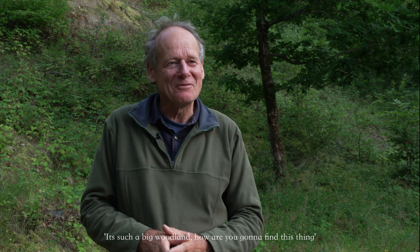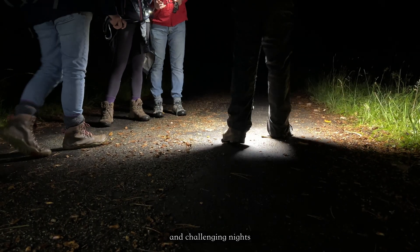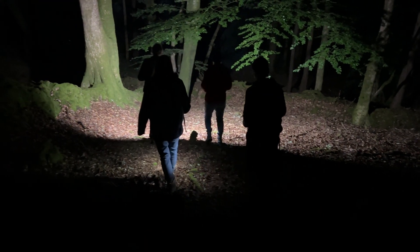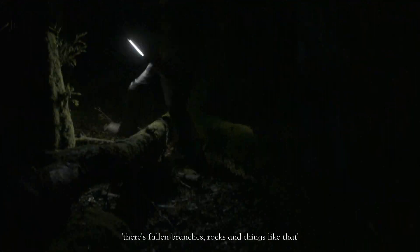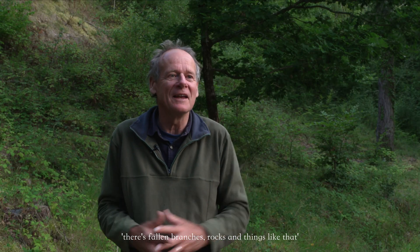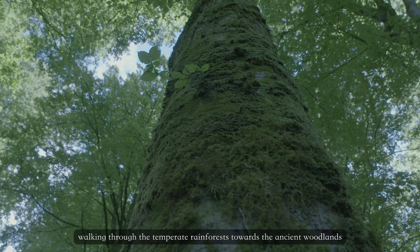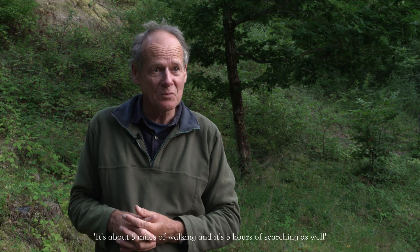It's such a big woodland, how are you going to find this thing? By spending several days and challenging nights. We have to be really mindful of ticks when we're doing our work. It's a bit tricky going out at night — there's fallen branches, rocks and things like that. Walking through the temperate rainforest towards the ancient woodlands, about five miles of walking and five hours of searching.